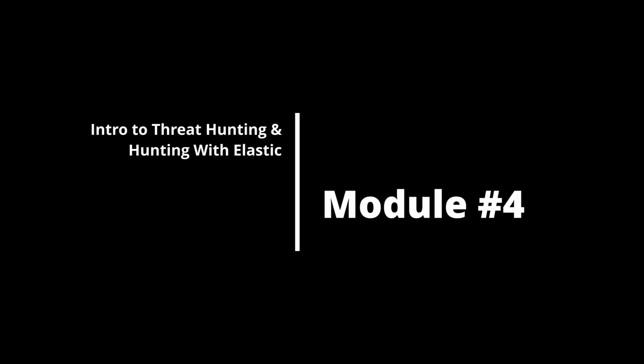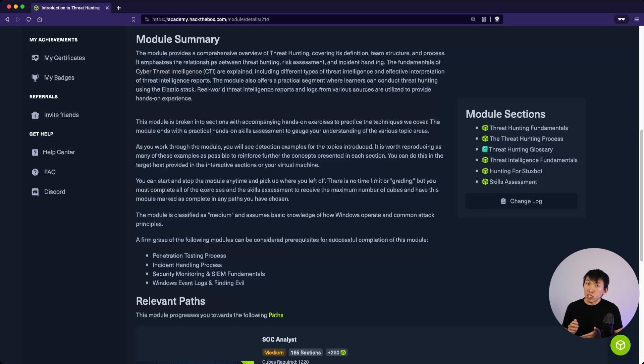Module 4 is Introduction to Threat Hunting and Hunting with Elastic. This second mini module will introduce you to threat hunting in Elastic. Once you learn how to threat hunt, it doesn't really matter which product you use — Elastic, Splunk, or even Sentinel — because the threat hunting methodology still applies and querying the data will just be a little different. It will also provide students the opportunity to interpret a threat intel report.